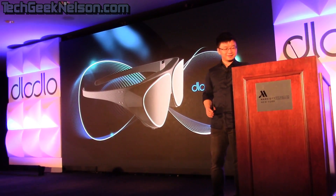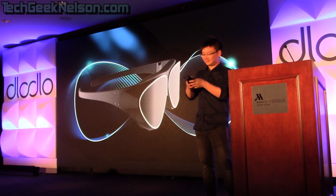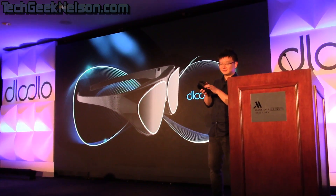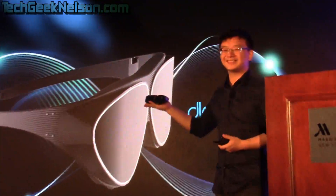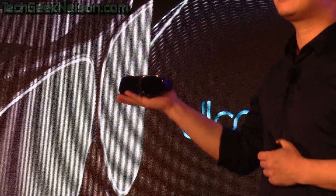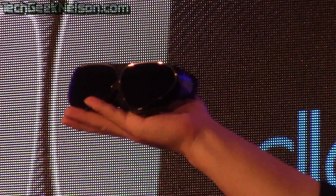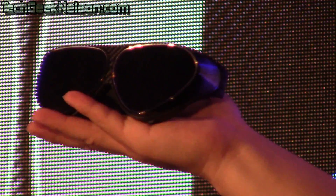I'm going to walk you through more about this product, the V1. This is the V1. First, I would like to say Dodo V1 is a real VR glasses — it is the combination of state-of-the-art design and technology. Don't believe it? Let me put it on for you guys — like this, yeah.